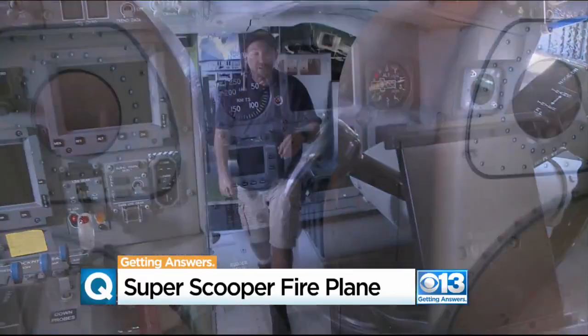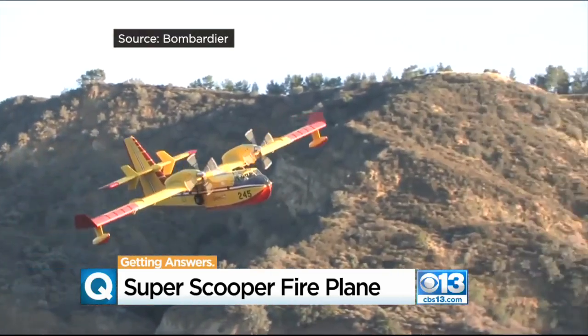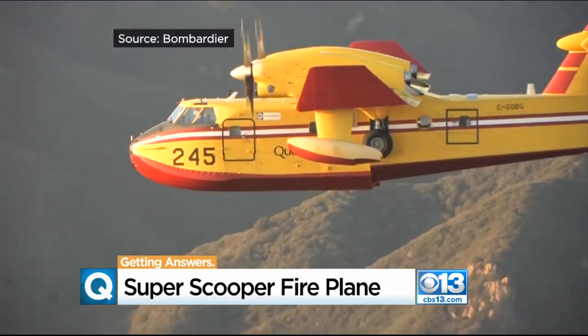Amphibious aircraft manager Kevin Merrill says this is the only Super Scooper in the U.S. Our niche is we can deliver a lot of water for a long period of time over a fire.